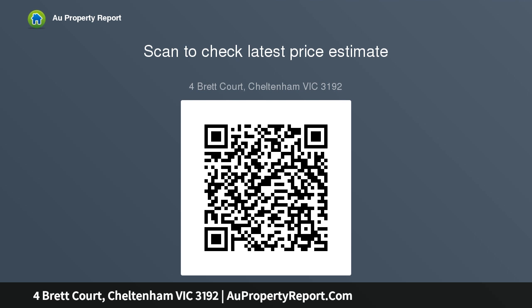In the prized Cheltenham secondary zone, this stylish home is within easy reach of Southland station, bus stops, shops, and great coffee.